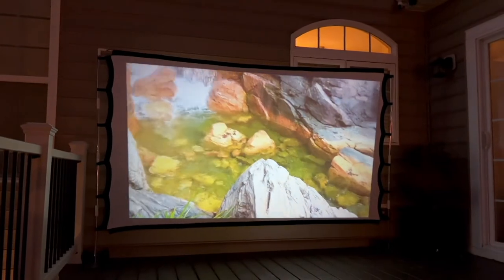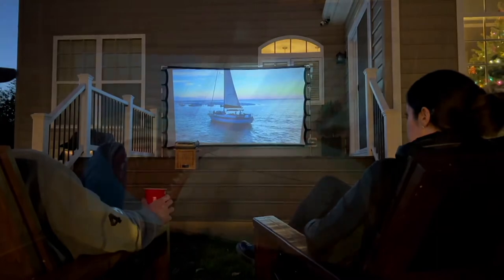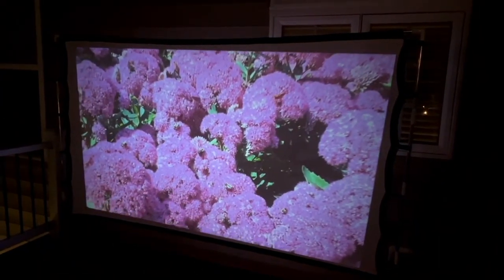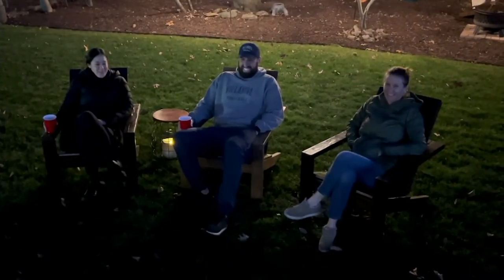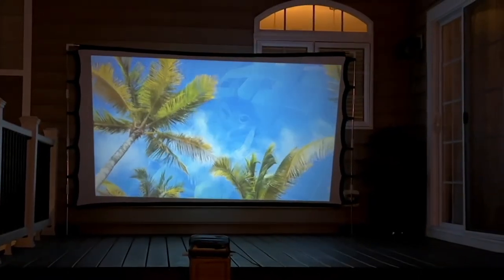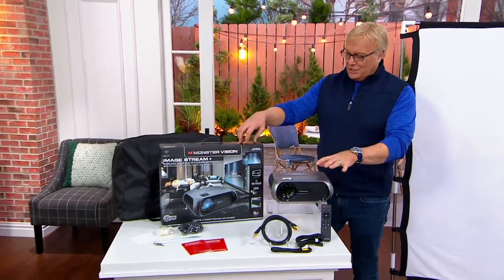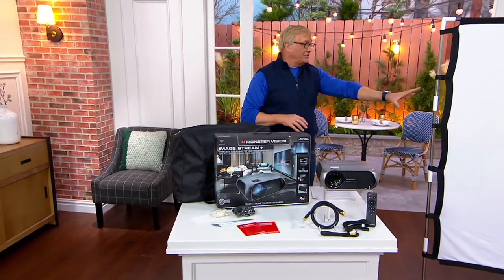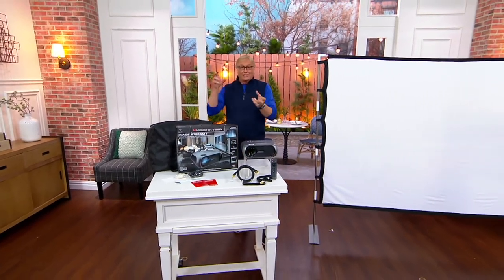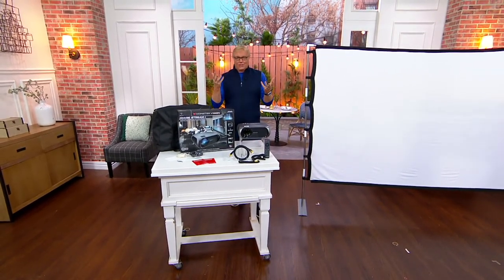High definition, Wi-Fi enabled — you're getting everything. The LCD projector bundle is here now. In this bundle, which you can only get here at QVC, you get the projector itself, the bag, the stand, and the screen, so you can go absolutely anywhere. And you don't need a VCR or DVD player because it's all Wi-Fi enabled — done from your phone or your favorite device.